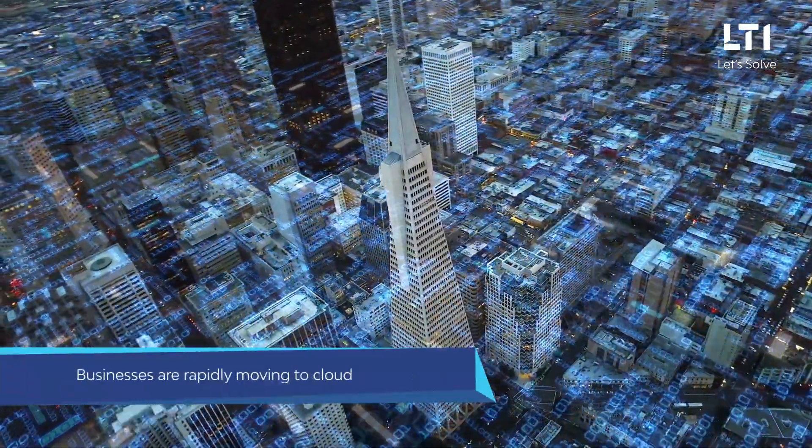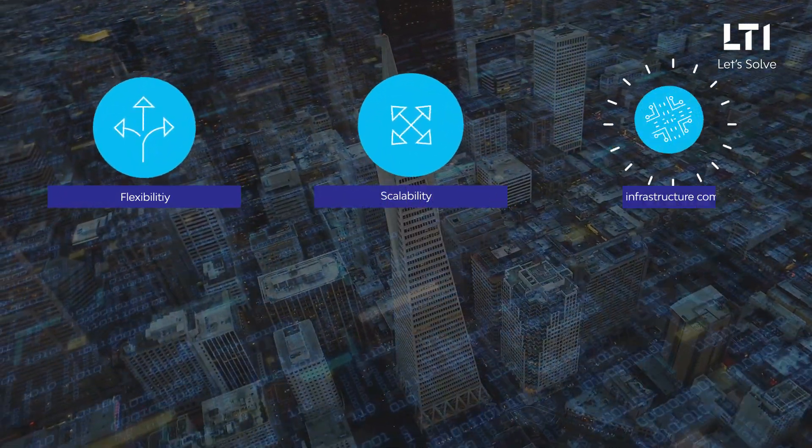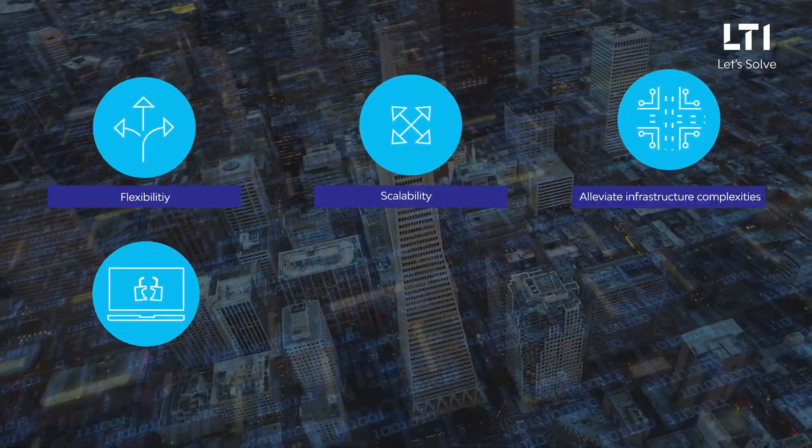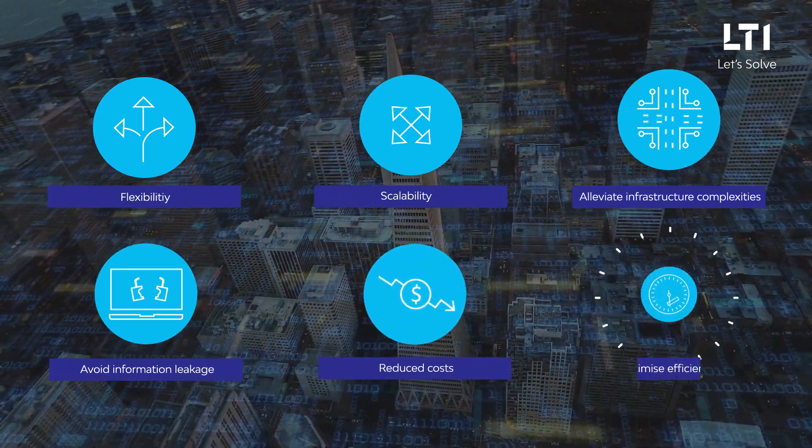Today, businesses are rapidly moving to cloud to attain flexibility, scalability, alleviate infrastructure complexities, avoid information leakage, reduce cost, and maximize efficiencies.